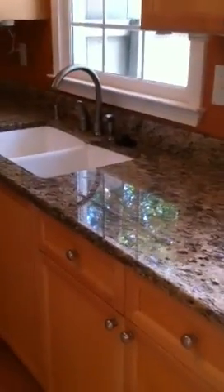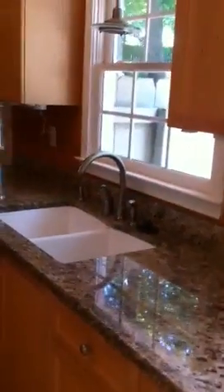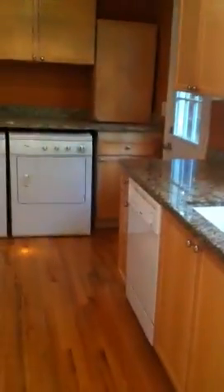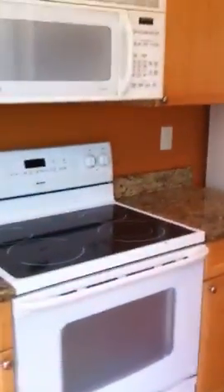Here is the kitchen, which has been renovated. This home was built in 1975, but you can see the owners have cleaned it up and modernized the kitchen. It has nice hardwood floors, nice countertops, sink, garbage disposal, washer and dryer, and refrigerator. All the appliances you see here are staying with the house.